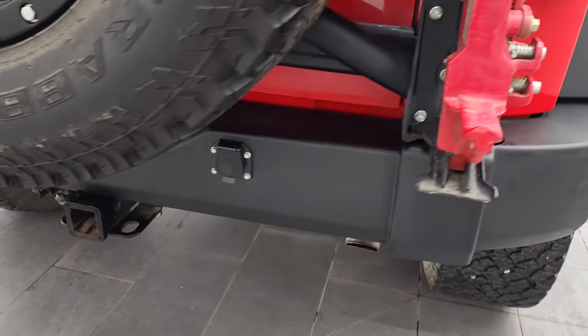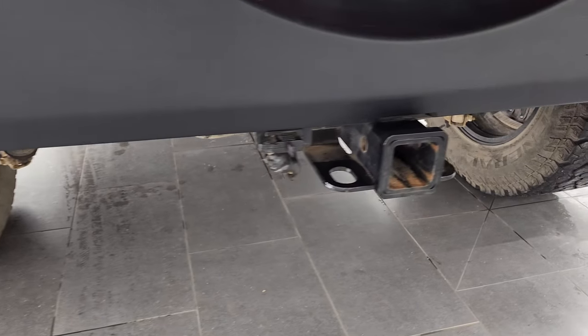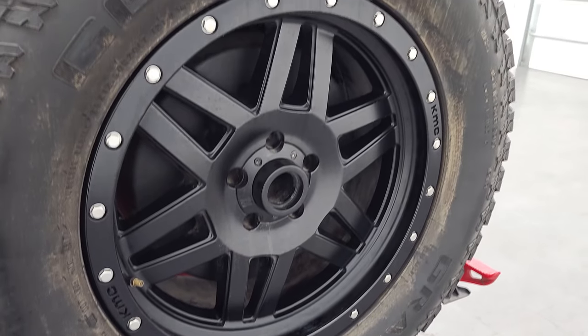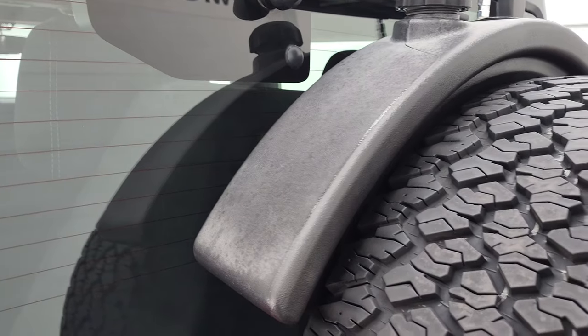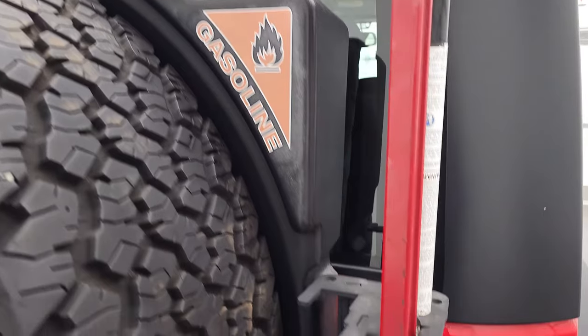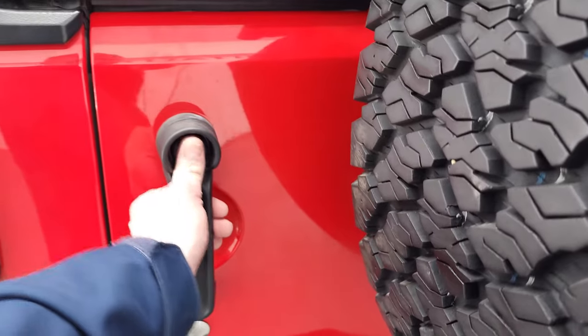Coming around to the back, the rear bumper is in great shape. Get the towing package with the receiver hitch and 4-pin wiring, matching spare tire and rim. It has an auxiliary fuel tank on here — and I'm guessing that's probably AEV as well — and you get a heavy-duty tire carrier on here.